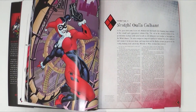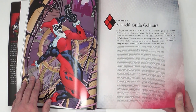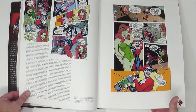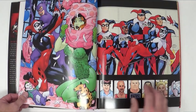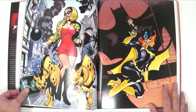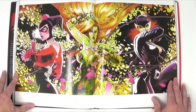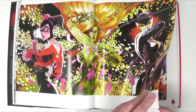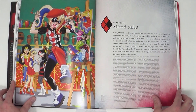Then we have 'Straight Out of Gotham,' set around the end of 2000 during the Batman No Man's Land arc, where basically the world gave up on Gotham — destroyed all the bridges, surrounded it with the military, and left all the crazies behind. We have the Gotham City Sirens here with awesome artwork, and Harley really came into her own during this era.